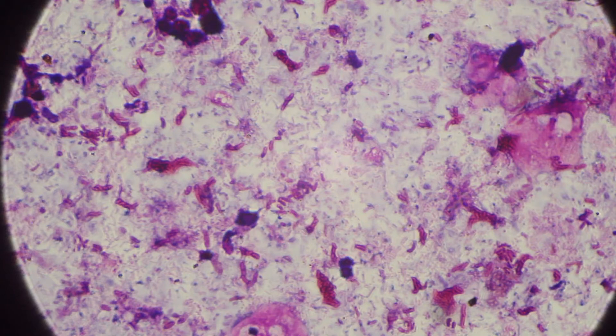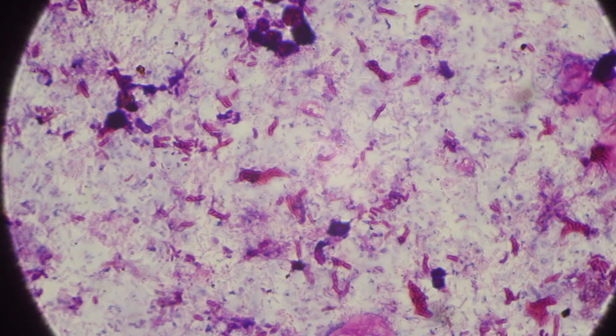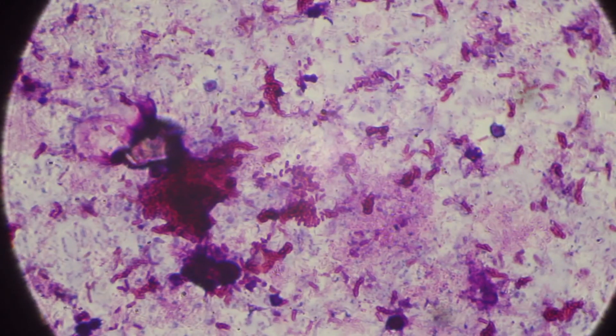So next time, try to take a closer look at biofilm — you might find something interesting. That's it for today's video. I'll see you next time, bye bye.